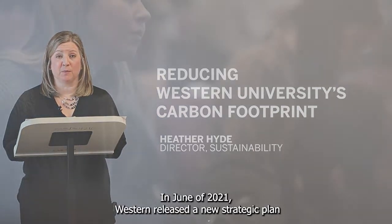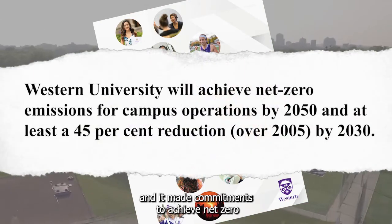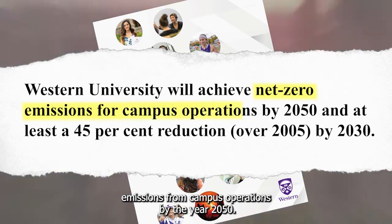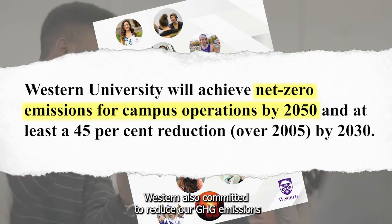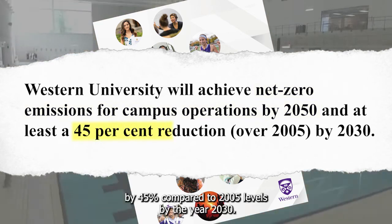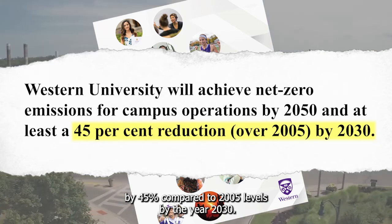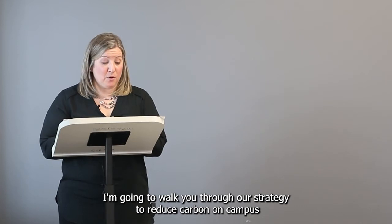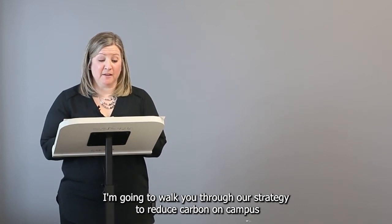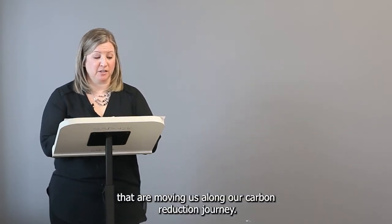In June of 2021, Western released a new strategic plan and in it made commitments to achieve net zero emissions from campus operations by the year 2050. Western also committed to reduce our GHG emissions by 45% compared to 2005 levels by the year 2030. I'm going to walk you through our strategy to reduce carbon on campus and talk about the many projects that have been completed or are underway that are moving us along our carbon reduction journey.